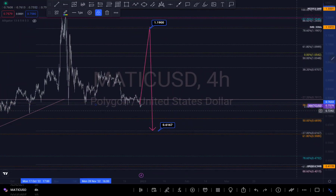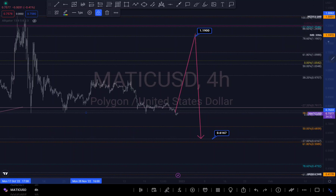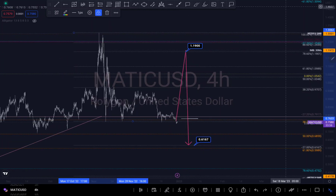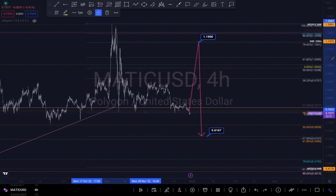Hi guys, this is an update on Polygon MATIC. In my previous analysis I said it was around the zone right here, and I was expecting it to push up to at least this level before we see a down move, because overall we are still on a downtrend — overall is bearish. I was expecting probably a short buy before pushing down because this was a retest zone and it was consolidating right here.